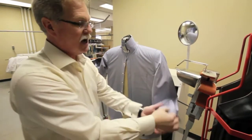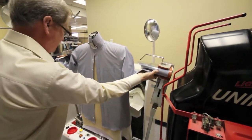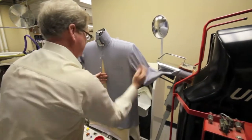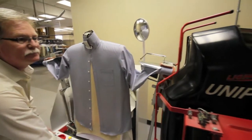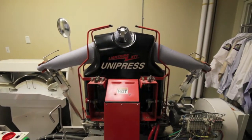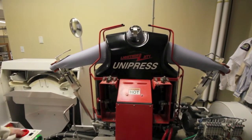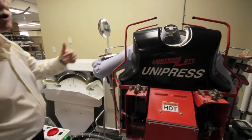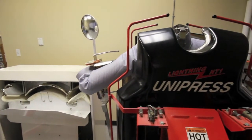We connect both of the cuffs to the unit, stretch it out, and then it's drawn between the two plates. These two nickel-plated plates are extremely hot, which allows the shirt to be pressed in one quick step.